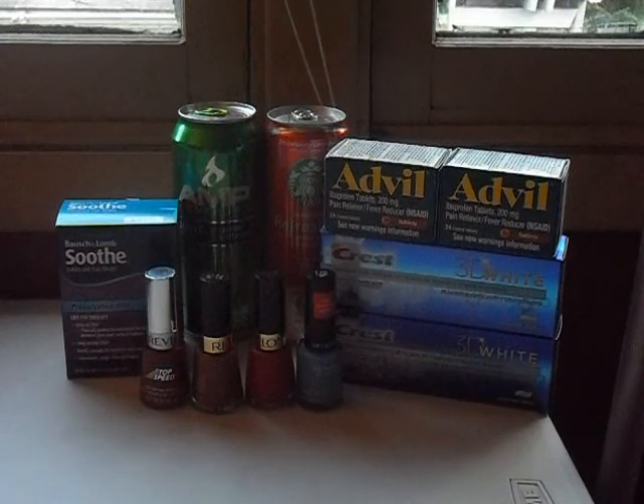The Revlon nail polishes are all on sale this week for $4.99, and you get $3 in ExtraBucks back. There's also a $1 off any Revlon nail color or nail enamel coupon, making those 99 cents a piece. The retail is around $6, so 99 cents is not a bad deal. These are a limit of six; I only picked up four because I only had four coupons.